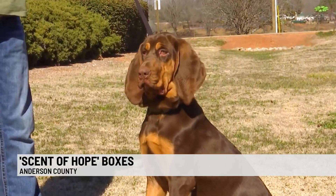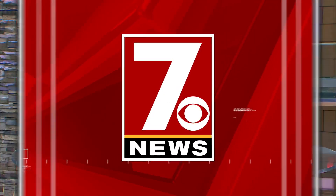I want to encourage families — if you do have young children, or if you have senior citizens in your home that you need to keep track of — definitely reach out and grab one of these kits and put it up. In Anderson County, Arianna Meadows, 7 News. The Anderson County Coroner's Office says kits are available for free. You can pick them up during office hours Monday through Friday, 9 to 5.